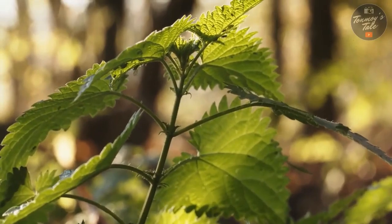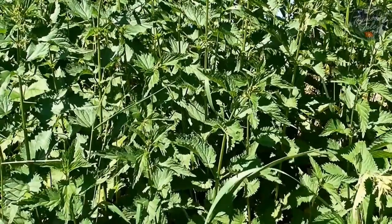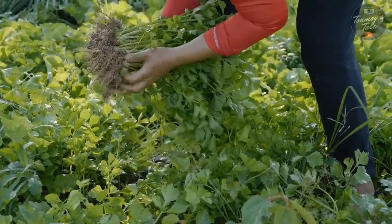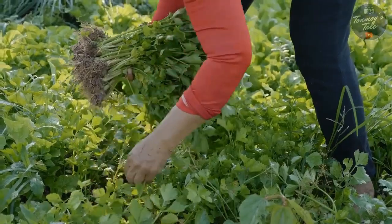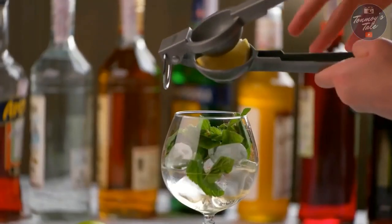Number four: stinging nettle. Stinging nettle is a plant with a long history of uses in traditional herbal medicine. It is known to decrease inflammation and is high in antioxidants.